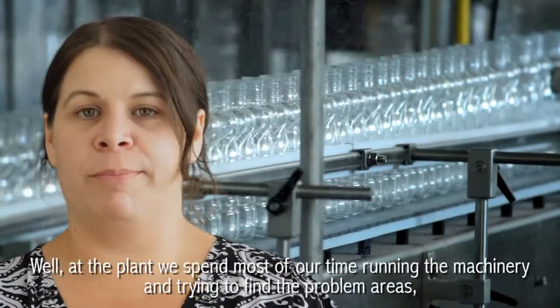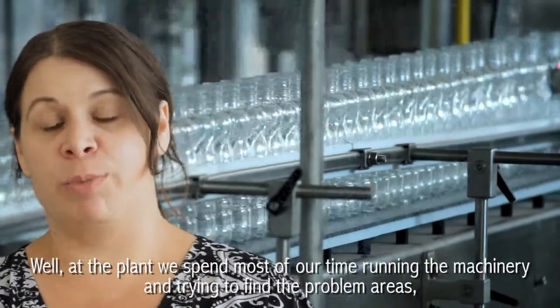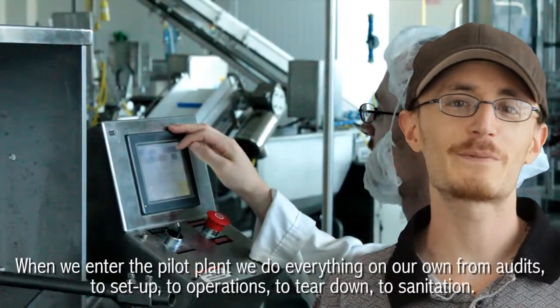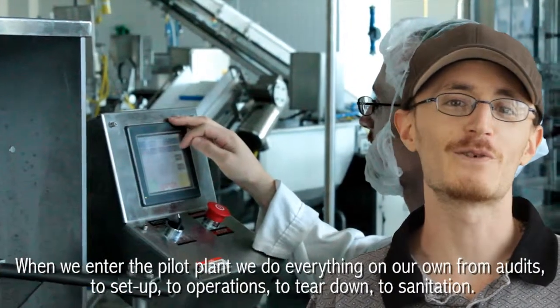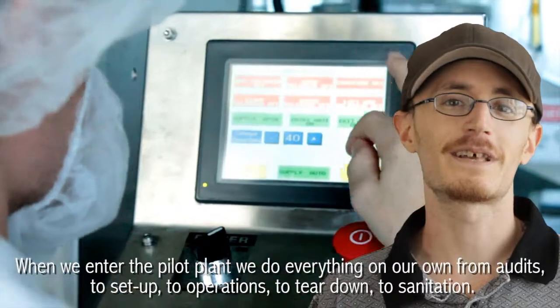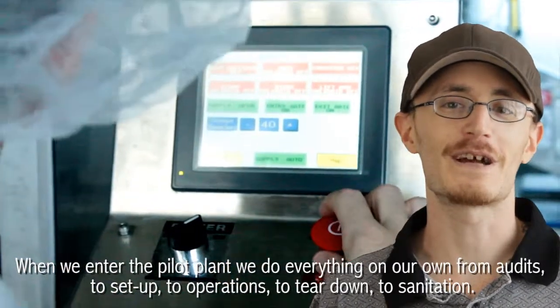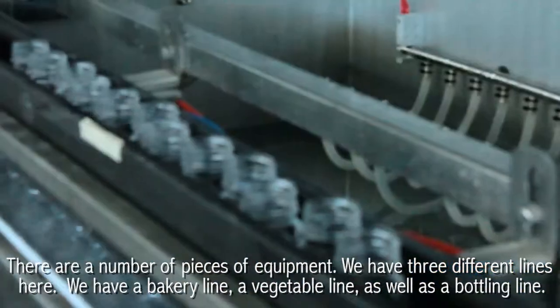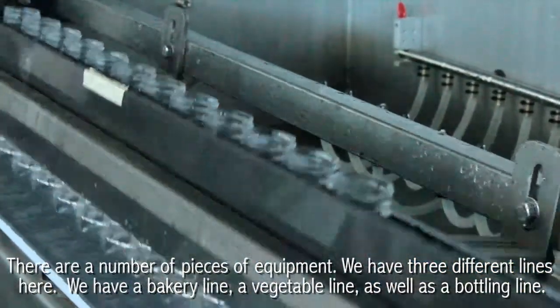At the plant we spend most of our time running the machinery and trying to find the problem areas, trying to run the most efficient line, best product we can. When we enter the pilot plant we do everything on our own from audits to setup to operations to teardown to sanitation. There's a number of pieces of equipment. We have three different lines here: a bakery line, a vegetable line, as well as a bottling line.